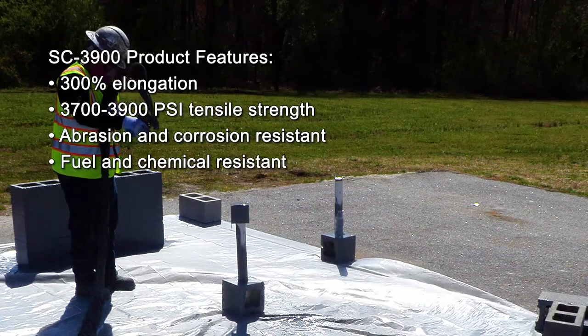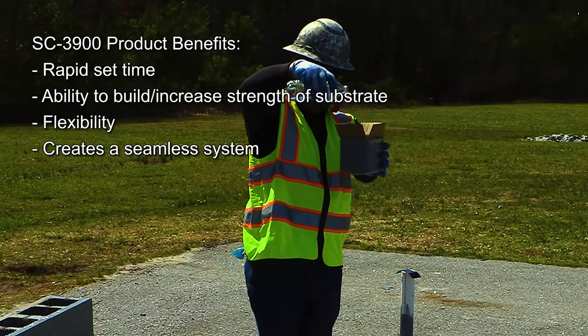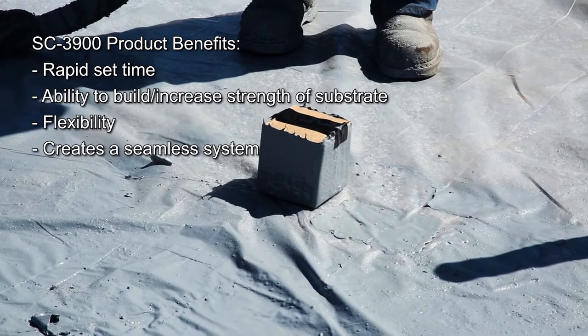First, the box is coated on all sides except the top. Once set, we pour water into the box. The top is then coated shut, becoming a completely waterproof containment system.